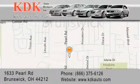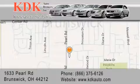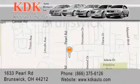For additional information, please visit our website, give us a call, or stop by our dealership. We are conveniently located at 1633 Pearl Road, just one-half mile south of Route 303, minutes off I-71. We look forward to serving you!